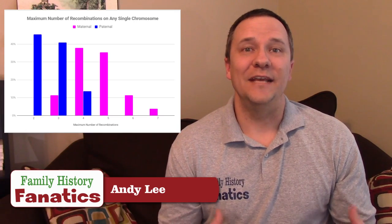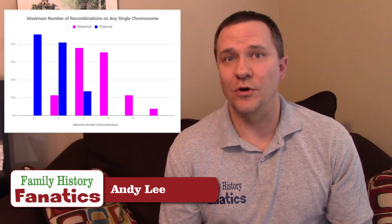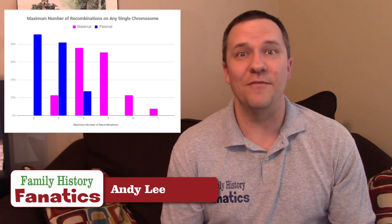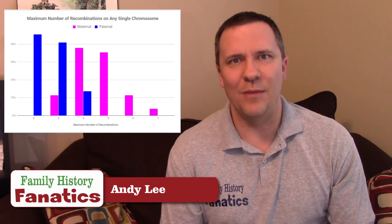Finally, this last graph looks at the maximum number of recombinations on any particular chromosome. For paternal chromosomes, the maximum is really about four, but the majority only have three or maybe two recombinations. However, for maternal chromosomes, they have a lot more — all the way up to seven recombinations.